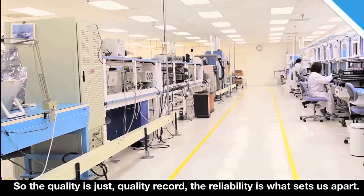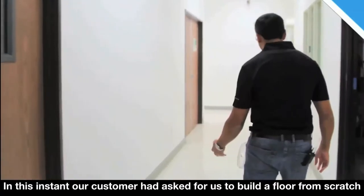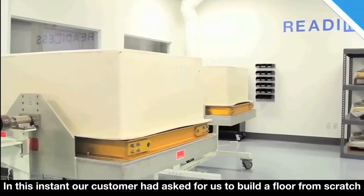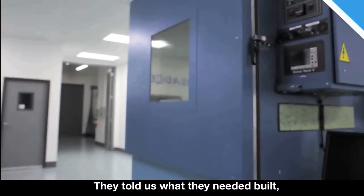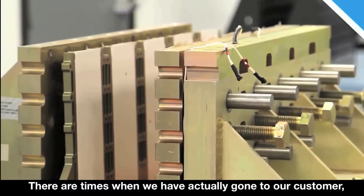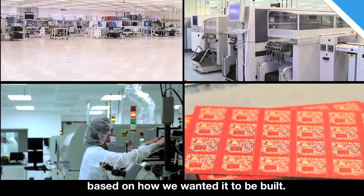The quality record and the reliability is what sets us apart. In this instance, our customer had asked for us to build a floor from scratch. They had a different vendor — we weren't able to see them. They told us what they needed built, so we built this factory around what the product was. There are times when we've actually gone to our customer, seen what they need, and then designed the floor based on how we want it to be built.